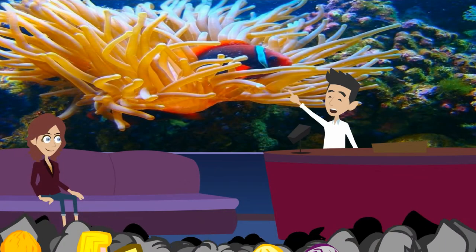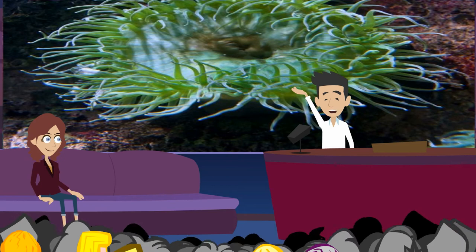Sea anemones have spiny shells. They do not have bones. The shells look like little pumpkins. They are many colors. Anemones stay in one place most of the time. An anemone can move, but it is very slow. It waves its feelers to swim. It has one foot. It squeezes its foot to crawl over rocks.